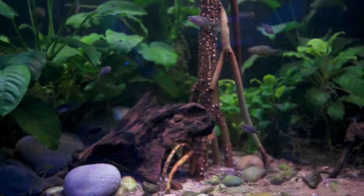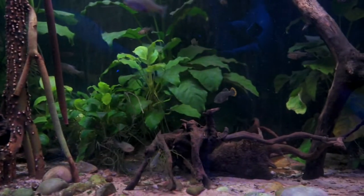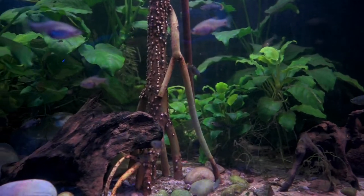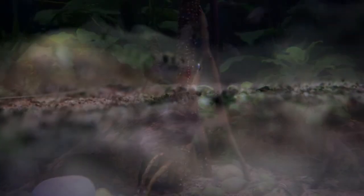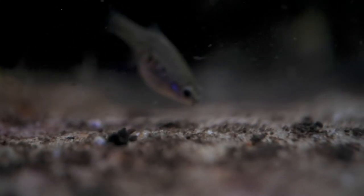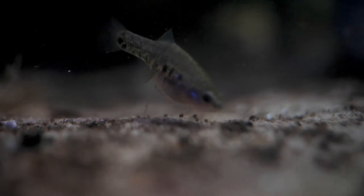Under the Zoo Licensing Act we're required to do work for conservation and education. Our main conservation work is with the goodyid fish — the little Mexican live bearers — because we have more than anybody else and probably more expertise on them than anybody else for the size of our establishment. We're also happy to keep colonies of lemurs, and we do occasionally pick up other species as well.